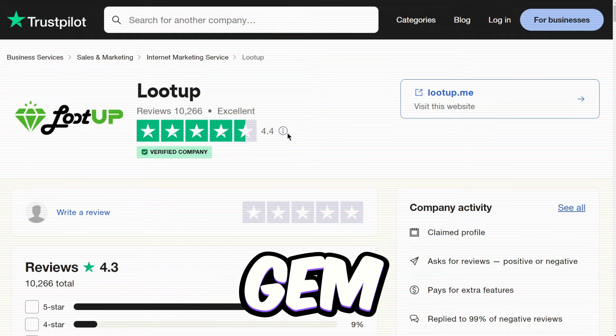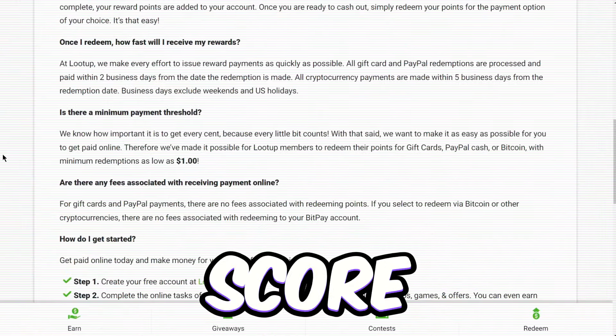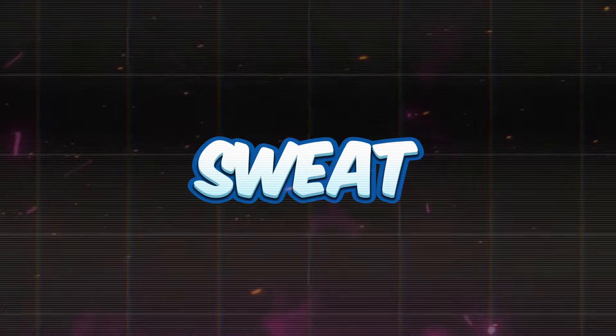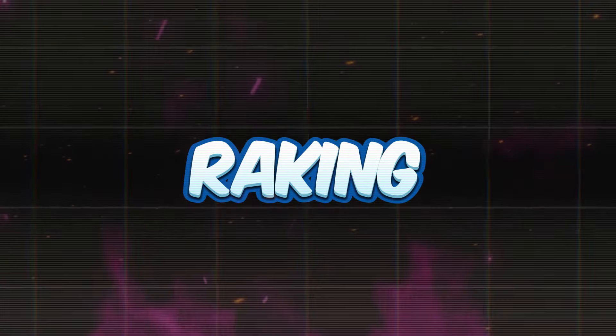It's available worldwide, and you only need to score $1 to cash out. The only downside? It's currently on Android devices only. But if you're an iOS user, no sweat — just hit up the website version on your Safari browser and start raking in the dough.